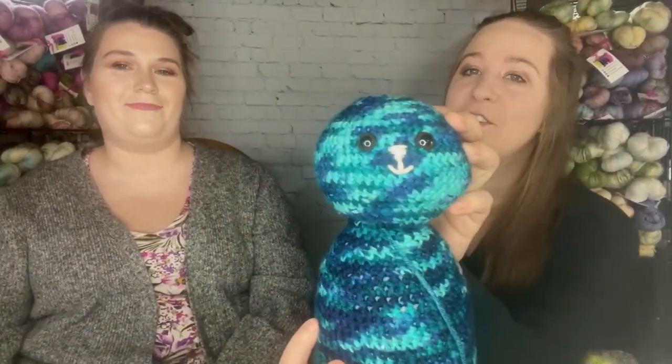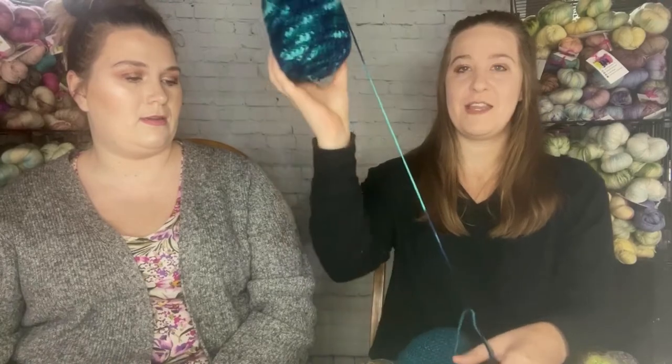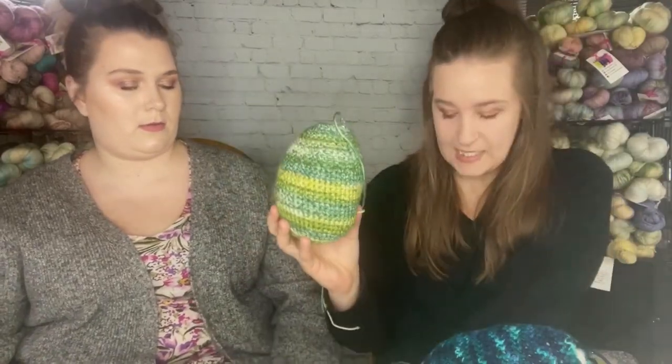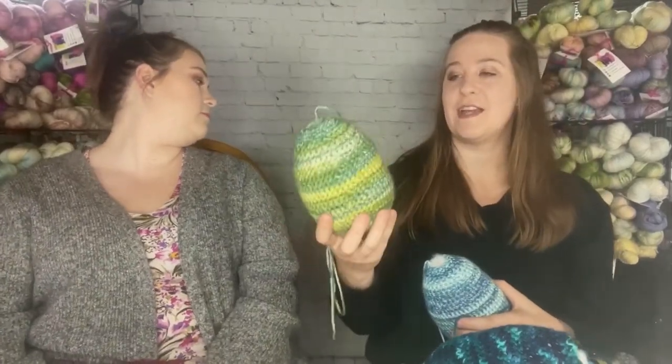They're supposed to be bunnies. This is bunny number one — I have the head done with the cute little face. This is the first time I've embroidered anything, let alone a nose. This bunny matches the Christmas blanket I made — each kid had three of one color and two of another, so I bought three of each color to make the animals to match.